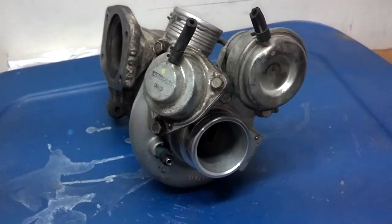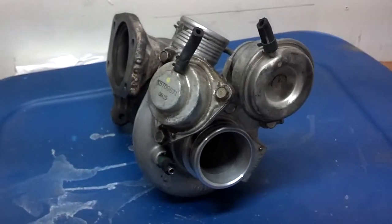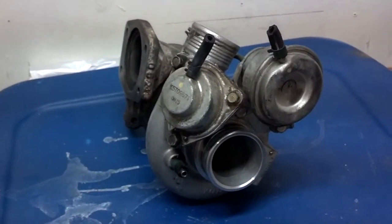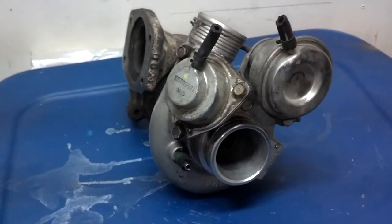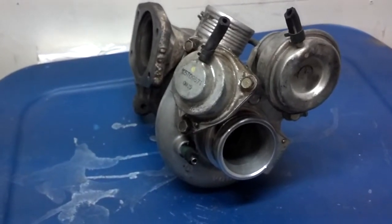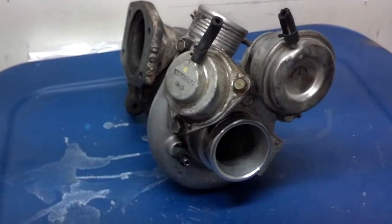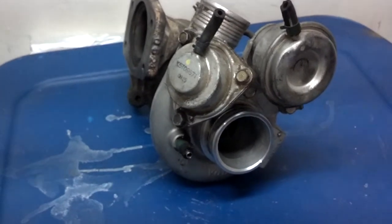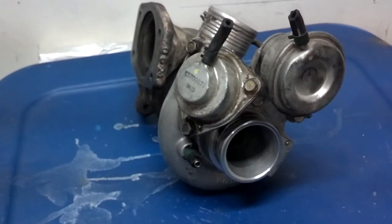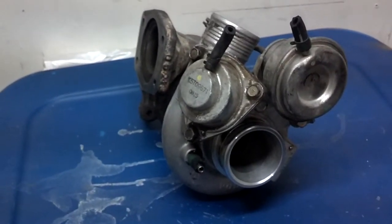The turbo takes air from the exhaust, pressurizes the intake manifold system, and allows you to burn more fuel and air at the same time. An engine the same size as mine without a turbocharger will probably produce around 120 to 140 horsepower. When you add a turbocharger — in my case a high-pressure turbocharger — you allow that engine to produce 240 horsepower at stock levels.